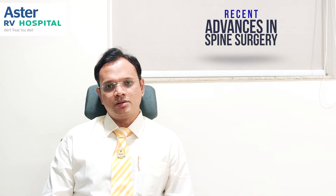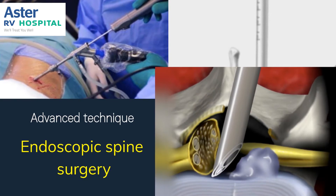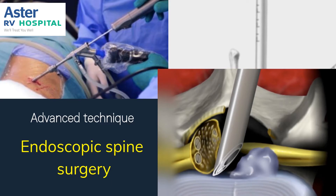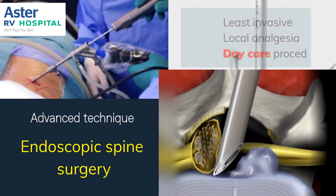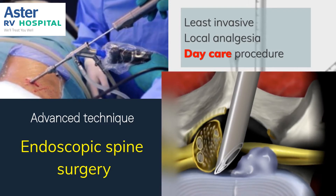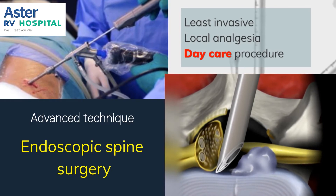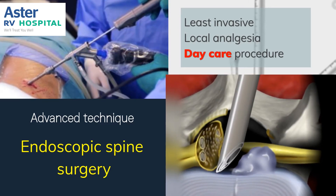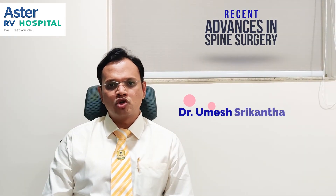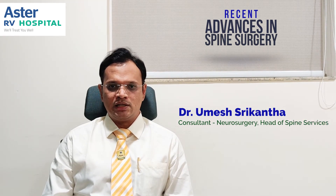Apart from minimally invasive spine surgery, some surgeries can also be done with an endoscope less than a centimeter in diameter, which helps in preserving virtually all the musculature, bony anatomy, and ligaments of the spine, resulting in much faster recovery. These endoscopic spine surgeries can be done under local anesthesia and also as a daycare procedure on many occasions, making it one of the least invasive methods of performing spine surgery.